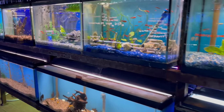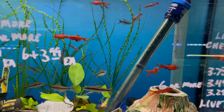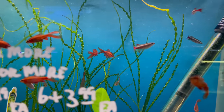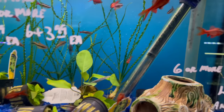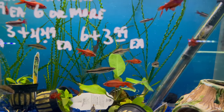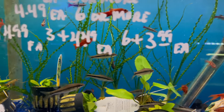Down here he's got some long fin rosy barbs and then some long fin white clouds — very interesting little fish. I like those little onion plants in the background. I don't know if that's an onion plant or some type of crypt — I'm not 100% sure, but I really like this plant.